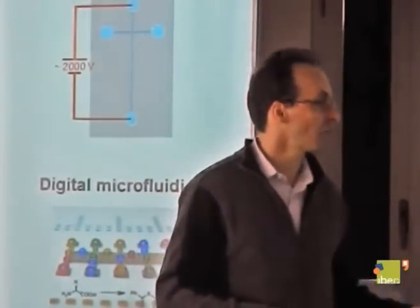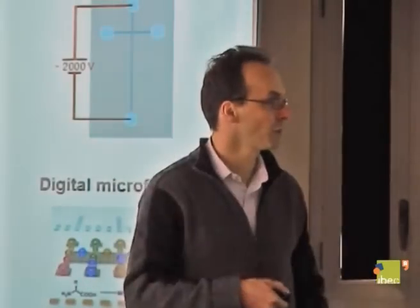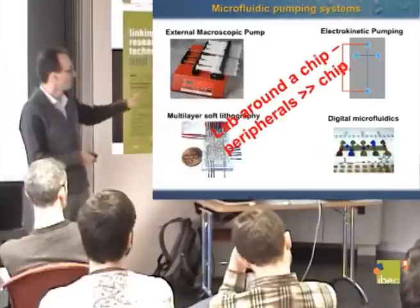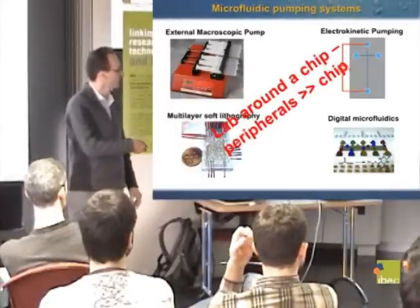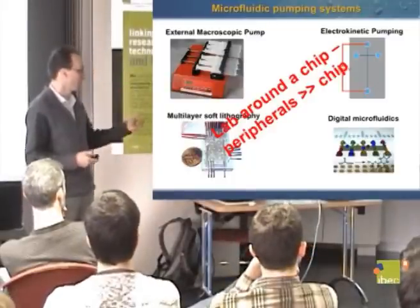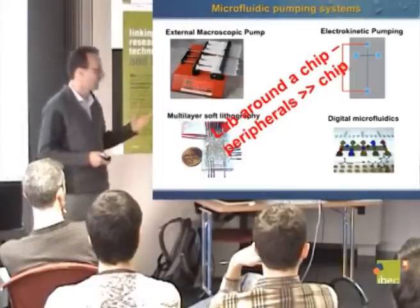Speaking about microfluidic systems — over the last 15 to 20 years there have been many developments. Microfluidics started with integrated pumps from the MEMS field, then went to electrokinetic pumping, external macroscopic pumping, soft lithography with multiple layers to activate the fluid, and more recently digital microfluidics. But if you look at these systems, most of them are called microfluidics because the chip itself is small, while what's actually making things run is large power supplies and large peripherals around the chip. In some ways they fail to deliver a compact device like the pregnancy test.